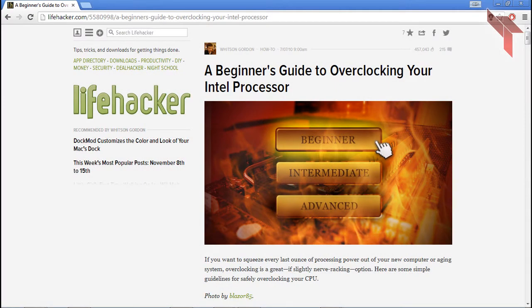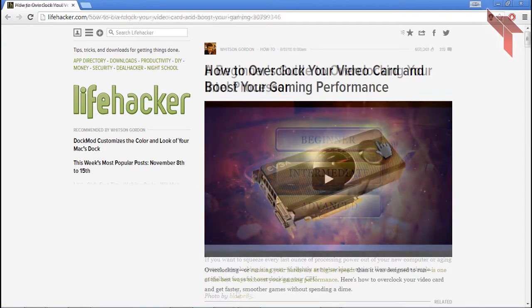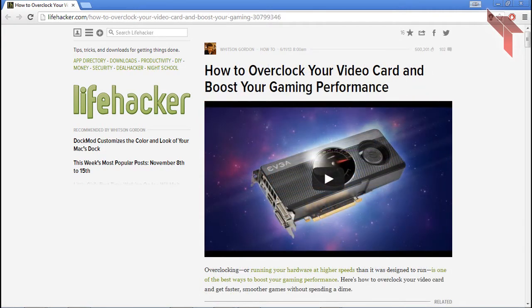You can tweak the gigahertz or other settings, but make sure your CPU doesn't overheat. If you need help, look up a guide on how to overclock safely. If you're looking to overclock your graphics card, Lifehacker has made an excellent guide on it. If you want to check it out, there's a link in the description.